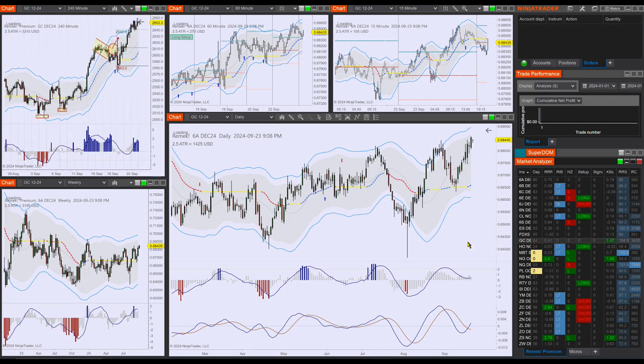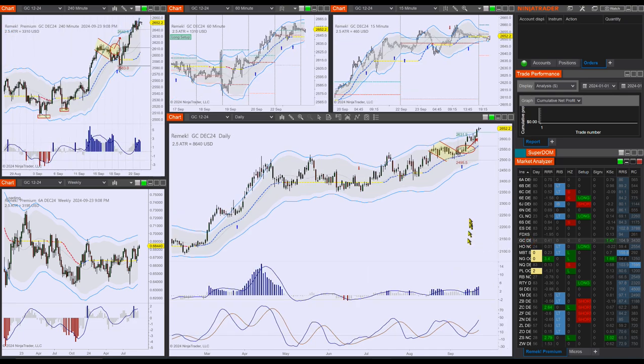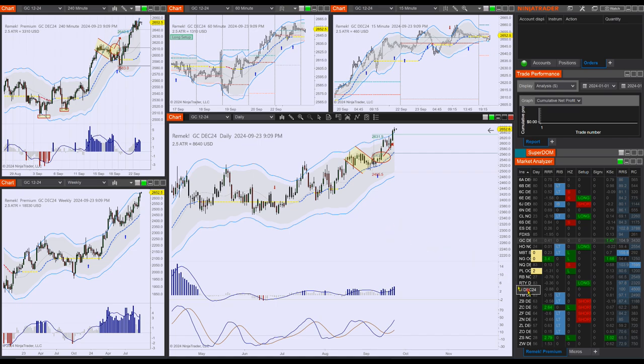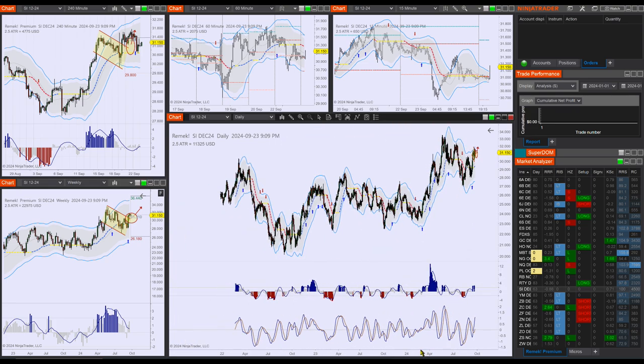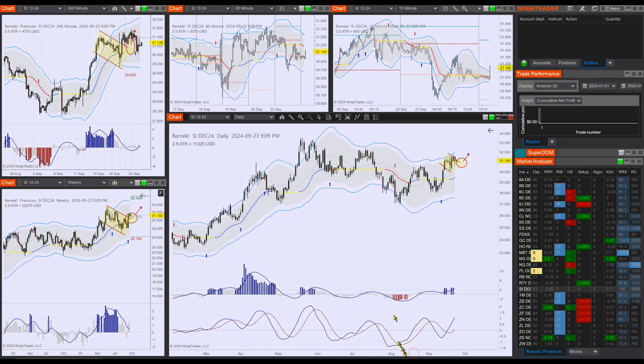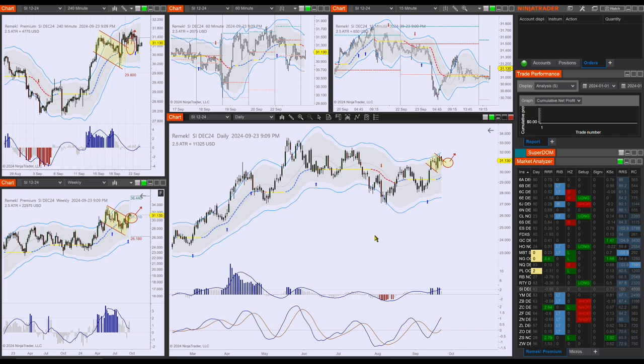Moving on to precious metals — no change. Gold and silver both point to go higher. Gold is already moving. Silver is more subtle compared to gold, but it also has more room to go. And there's an obvious previous high from 2011 — the $50 high — which will probably start to work as a magnet soon, as soon as we break out from the $33 level.